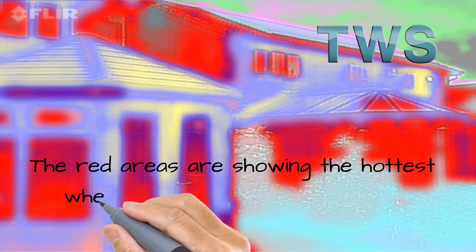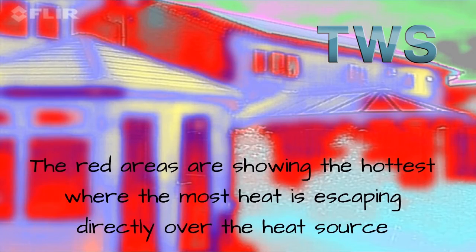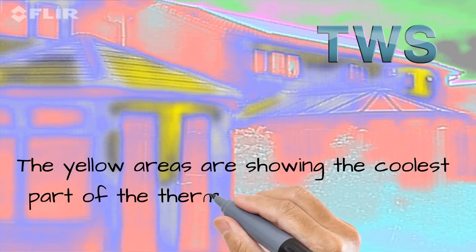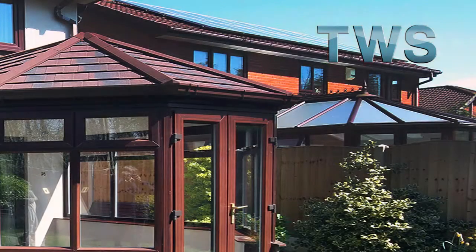The red areas are showing the hottest where the most heat is escaping, directly over the heat source. The yellow areas are showing the coolest part of the thermal image where there is no or very little heat escaping, ensuring that the conservatory will stay warm in winter whilst keeping out the heat from the sun in the summer months.